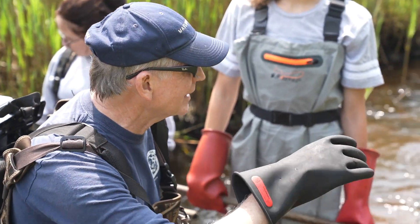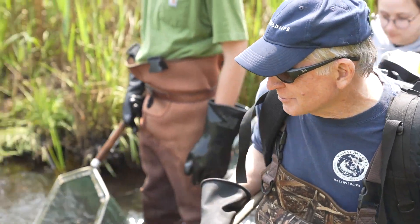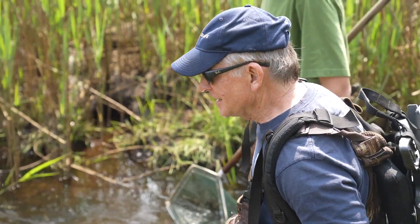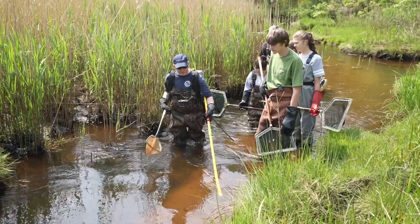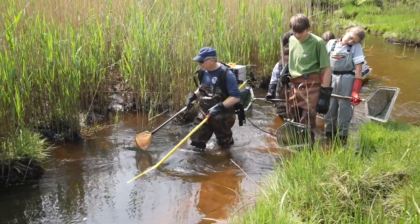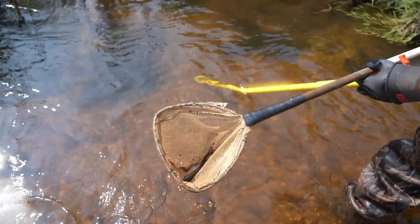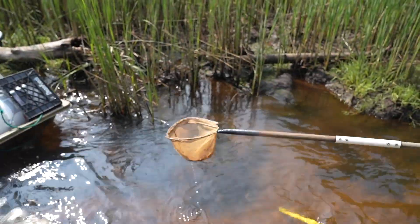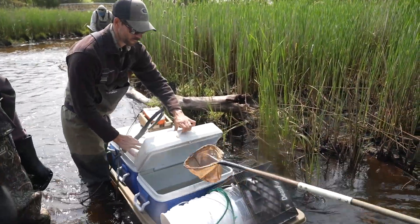To biologists like Steve Hurley of the Massachusetts Division of Fisheries and Wildlife, the Salters of Redbrook are both precious and fascinating. Each June, he and teams of volunteers set out to monitor the trout population. The process involves electrofishing with a large battery pack attached to a metal wand. The device issues bursts of electricity through the surrounding water, temporarily stunning the trout and other fish, which are then scooped up in nets and transferred to coolers.